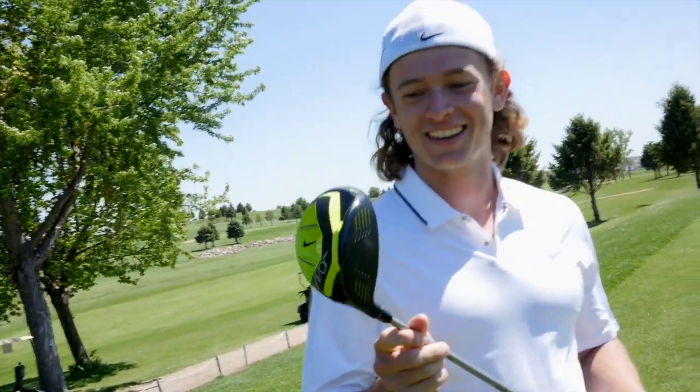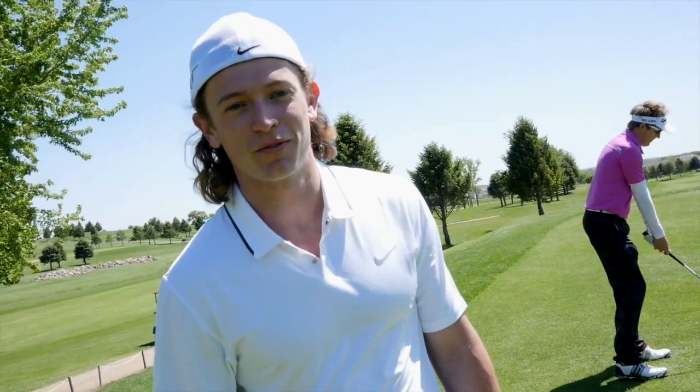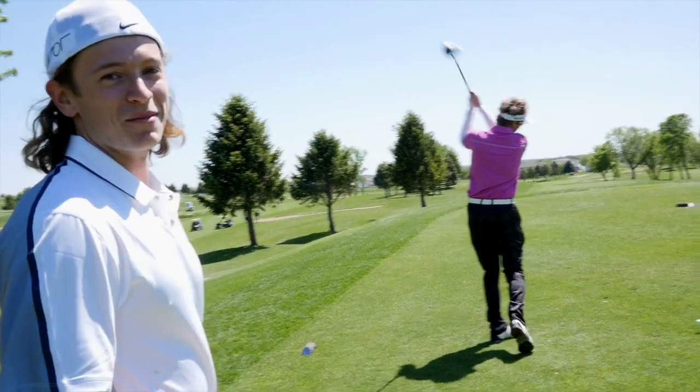This is brand new from Nike. It's literally my first day with it, and I could not be more pleased. It was a 360-yard par four, and I was pin high, so that made me happy.